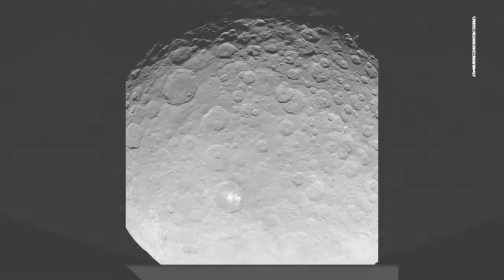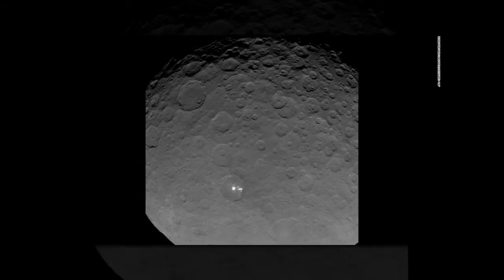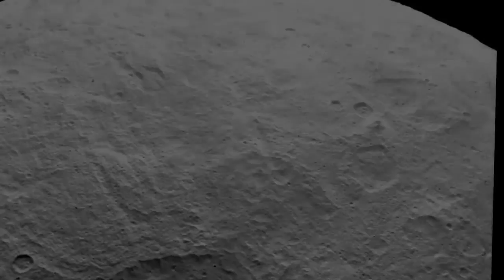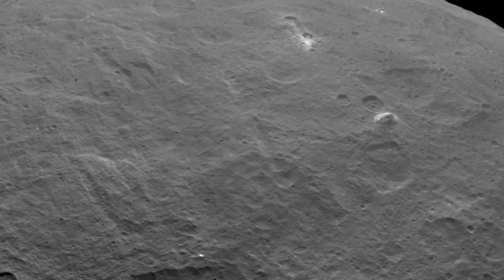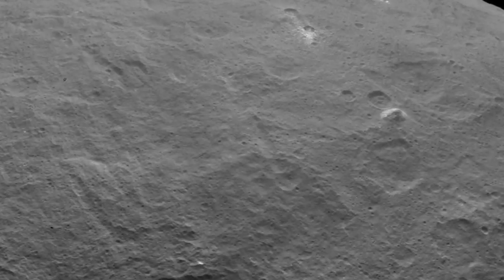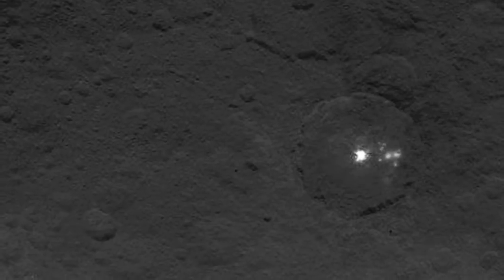Ceres is one of five dwarf planets in the solar system and the largest member of the asteroid belt, the vast ring of rocky debris that stretches between the orbits of Mars and Jupiter. Asteroids are the building blocks of planets that never came to be, and scientists hope that by studying two of the largest proto-planets in the belt — first the lumpy asteroid Vesta, and now the dwarf planet Ceres — the Dawn mission could learn more about the early development of our solar system.